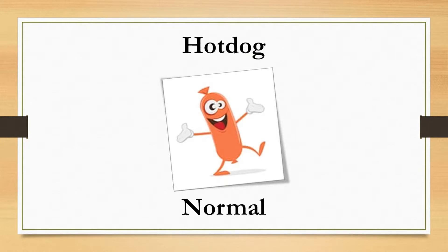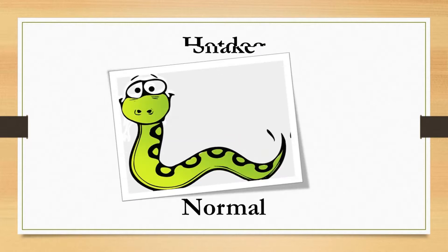Type 3 looks like a hot dog — log-shaped with some cracks on the surface. This is the gold standard of poop, especially if it's somewhat soft and easy to pass. Type 4 looks like a snake: smooth and snake-like. Doctors also consider this a normal poop that should happen every one to three days.